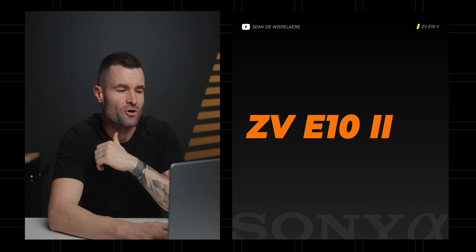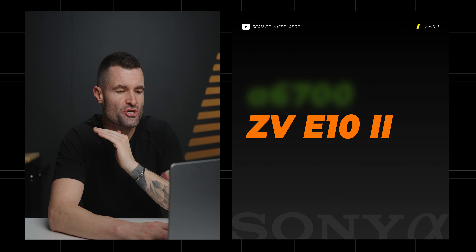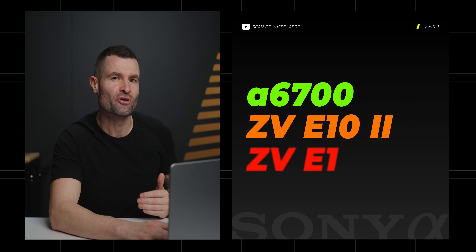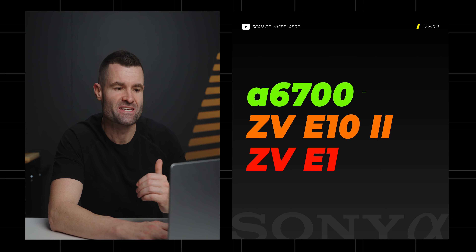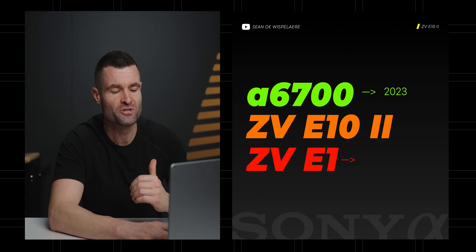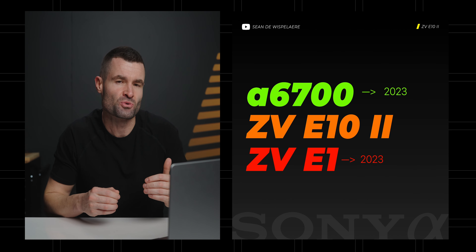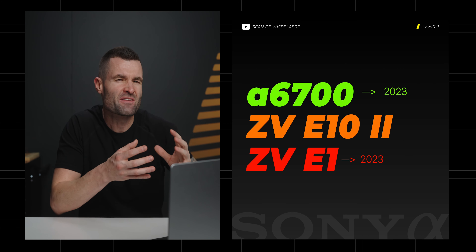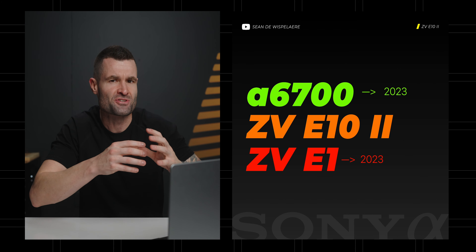With the Sony ZV-E10 Mark II, I think what you're really going to see is a hybrid — a blend between the a6700 and the ZV-E1, which are both cameras released in 2023. With the E10 coming out in 2024, you're going to get a lot of that technology squished into it, but they're going to have to save some cost and make sure that they separate the market and the offerings a little bit.